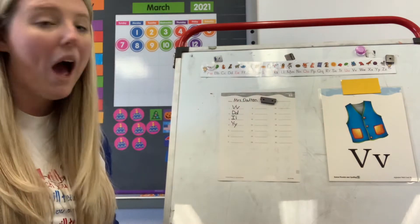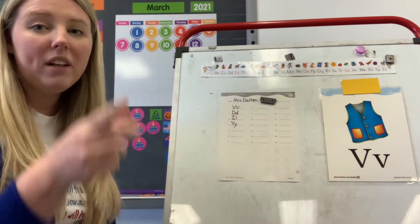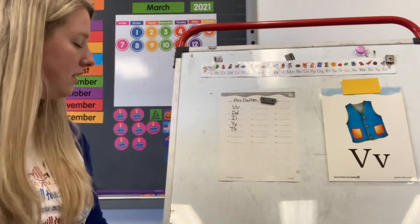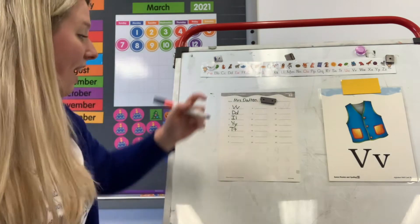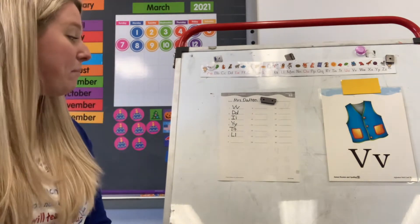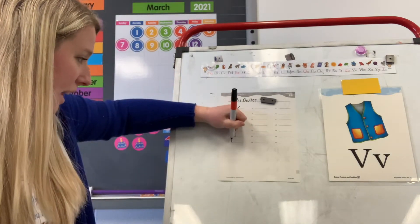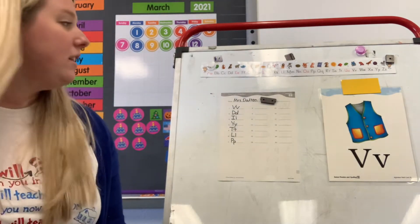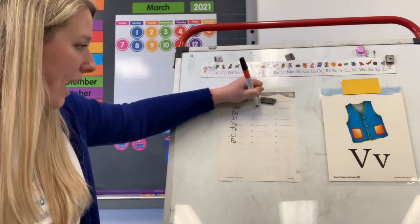Remember, lowercase Y goes past the line. Number five: T. What letter says T? T. Good. Number six: L. What letter says L? L. Good. Upper and lowercase L. Number seven: P. What letter says P? P. Good. Upper and lowercase P on number seven. Lowercase P goes past the line. Number eight: A. What letter says A? A. Good. Upper and lowercase A on number eight.